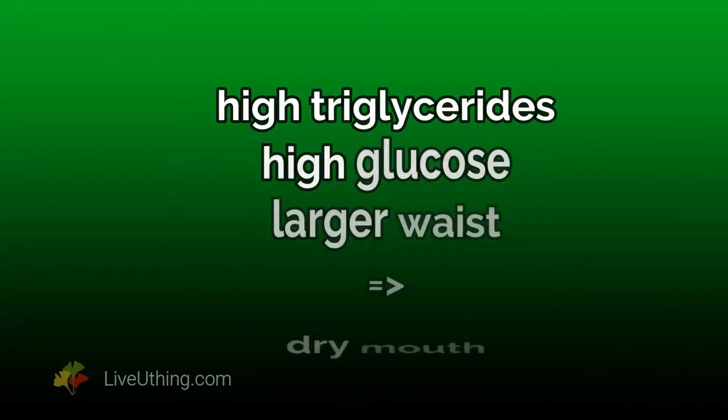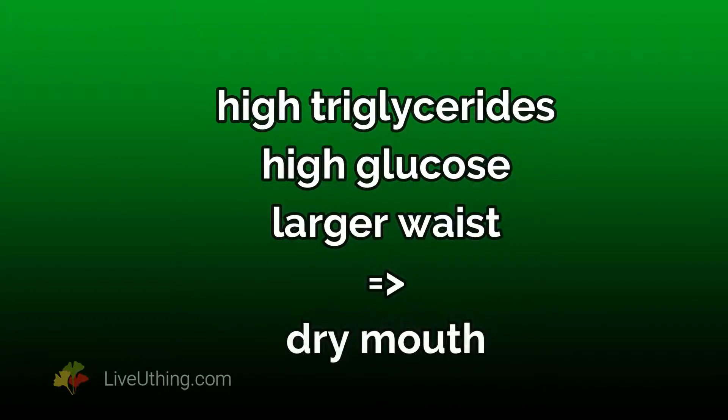Metabolic syndrome is a cluster of conditions that occur together. They are linked to higher risk of heart disease, stroke, and type 2 diabetes. Metabolic syndrome is made worse by hormonal changes which happen during perimenopause and menopause. Studies show that high triglycerides, high blood glucose, and larger waist — all part of metabolic syndrome — are a big contributor to mouth dryness and can make saliva pH more acidic. Women without any metabolic syndrome components had saliva around 6.8; women with three components had saliva pH at 6.6. That might not look like much, but even a minute drop in pH is enough to contribute to periodontitis and that to loss of teeth.